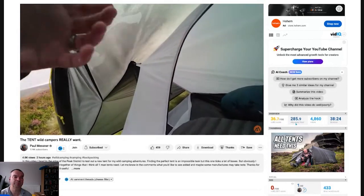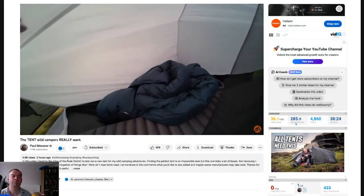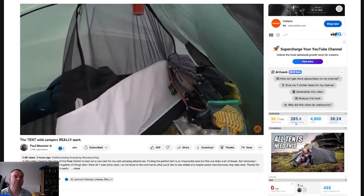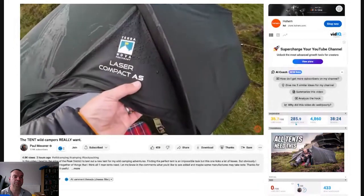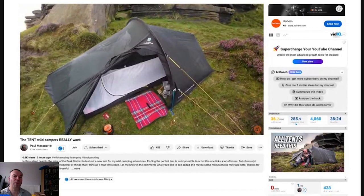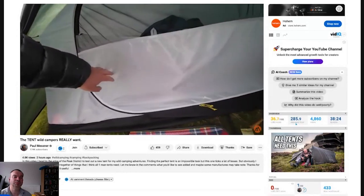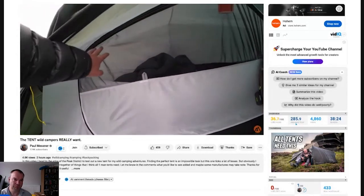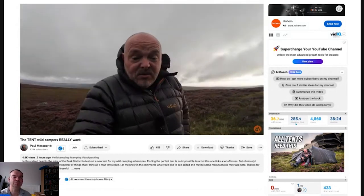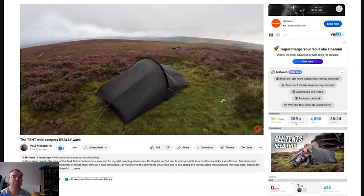He doesn't want the inner to be too saggy - some Terra Nova tents in the past have been really saggy, but this one's quite taut. Not a big deal but it gives you maximum space. The AS stands for All Season, and he'd like to be able to use a tent in all seasons - nice to have the solid inner for the colder months and then be able to unzip it a little bit to give you some mesh for the warmer months, although you can get away with just a full mesh inner all year round.